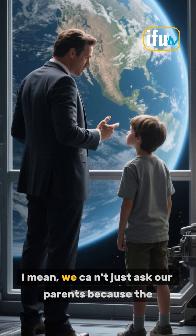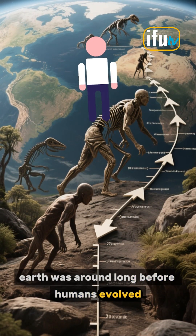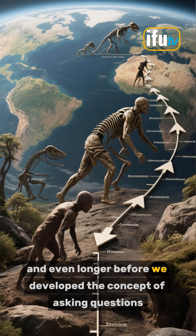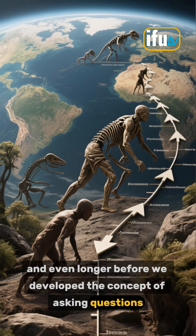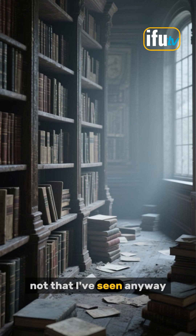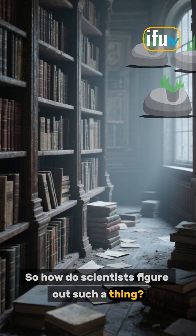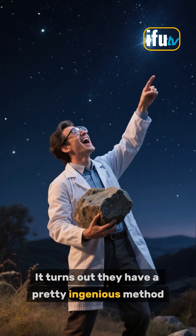I mean, we can't just ask our parents because the Earth was around long before humans evolved, and even longer before we developed the concept of asking questions. And there aren't any receipts or records from back then, not that I've seen anyway. So how do scientists figure out such a thing? It turns out they have a pretty ingenious method.